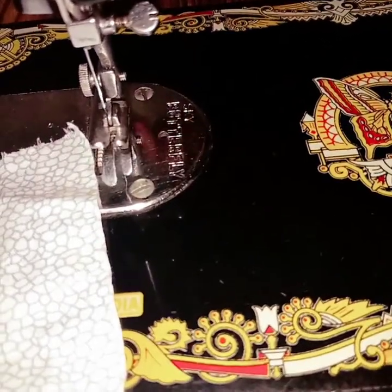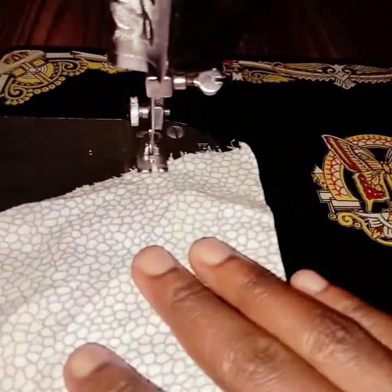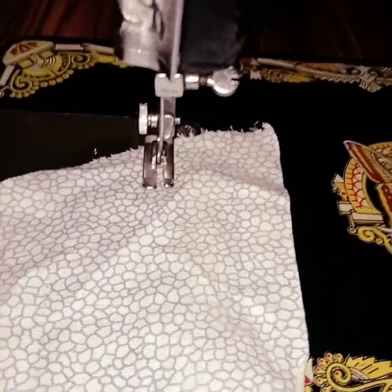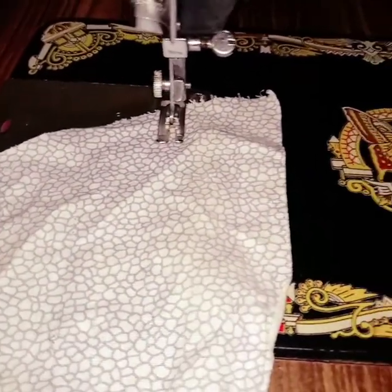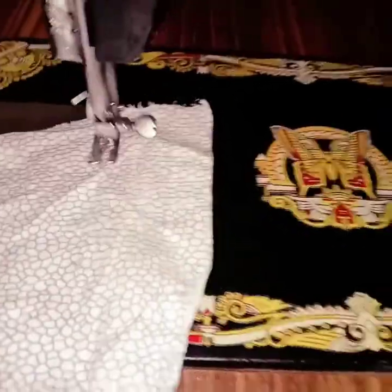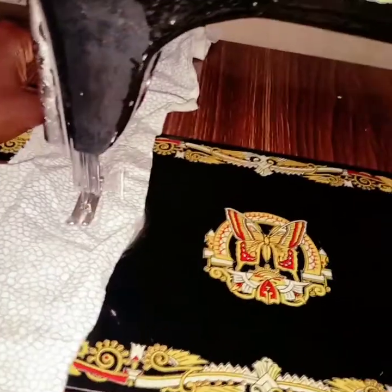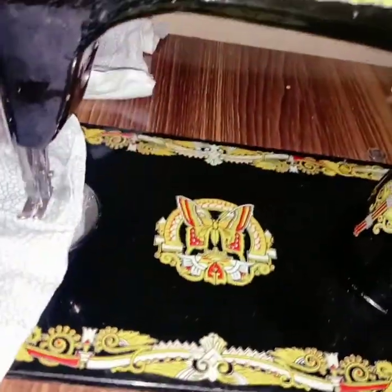When you want to turn your cloth you just move the needle up, turn your cloth, and move it down. You put your cloth there while the needle is up, then put it down and it goes down. You remove your hands and start moving with your legs. At this point I was just doing the same thing over and over again. This was my first night learning — you don't have to learn everything in one night.